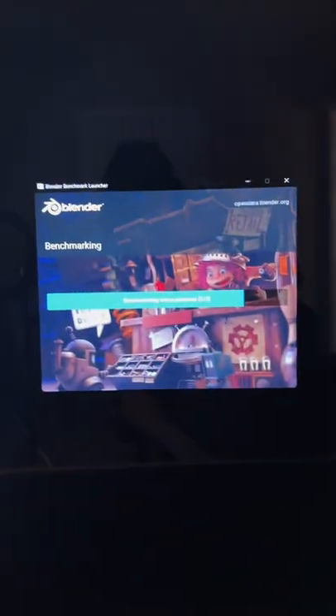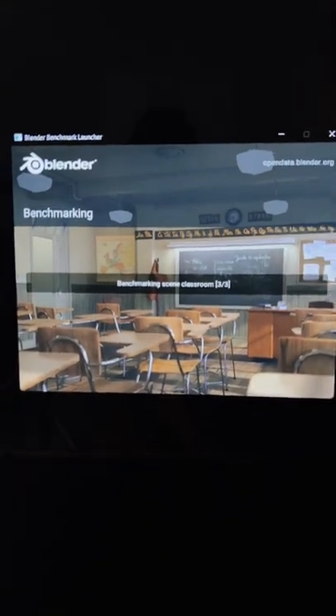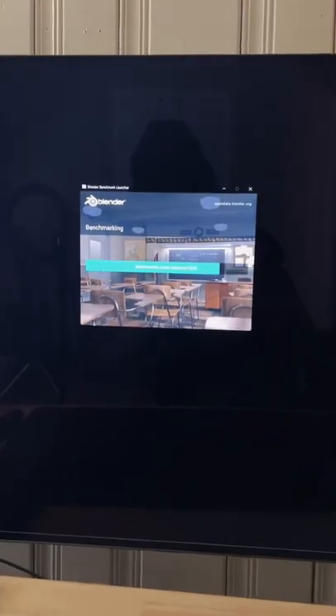Hey guys, hope your Saturday is going good. I have Blender Benchmark installed on my gaming PC. The specs are Intel 12900k and the RTX 3090. I have my 12900k benchmark running right now and I'll be running the RTX 3090 benchmark afterwards on Blender.